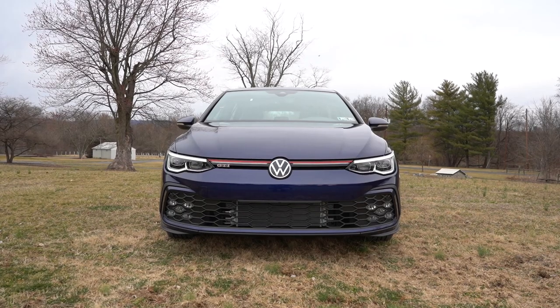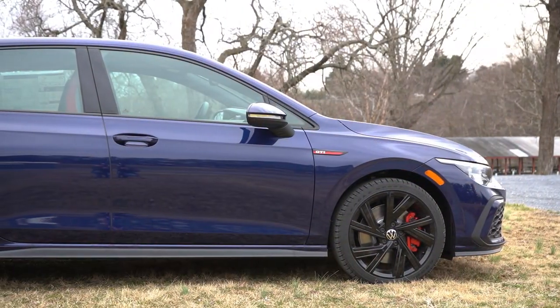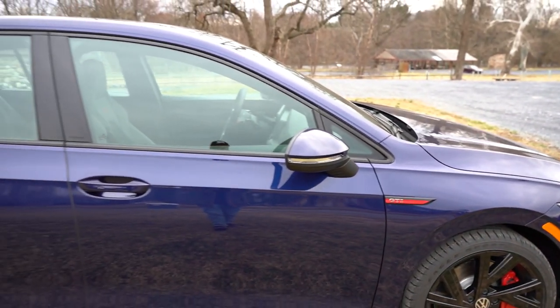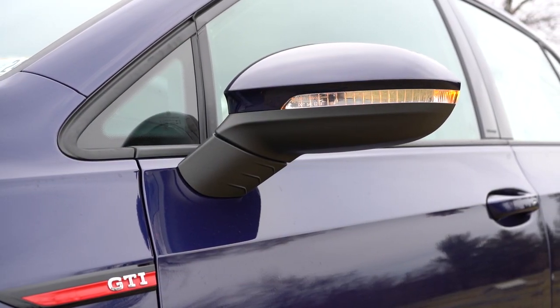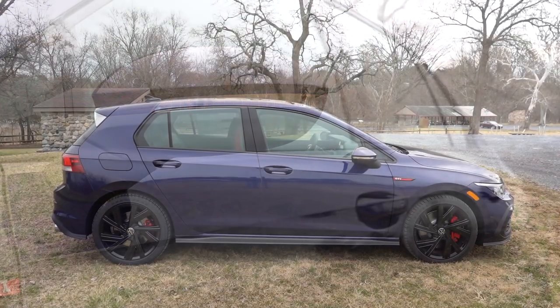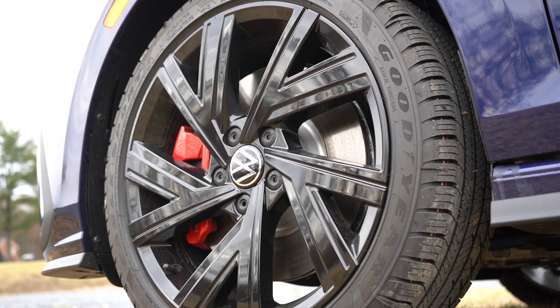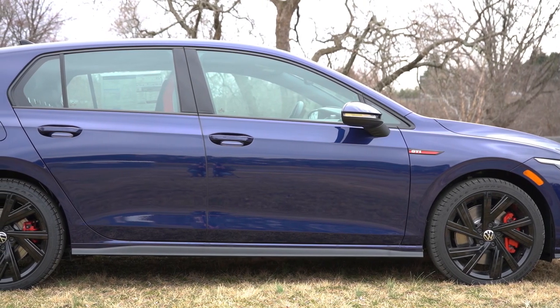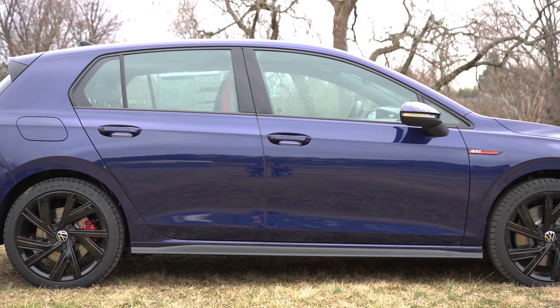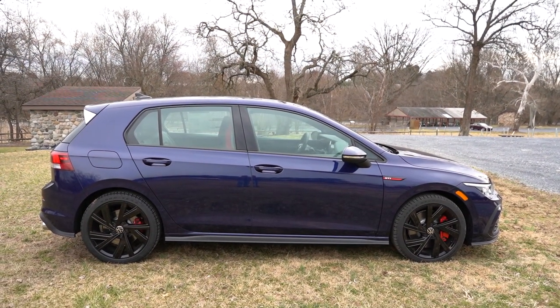Moving to the side: gloss black window surrounds come standard, and there's Volkswagen lettering etched into the doors — a nice touch. GTI badging is found on the front fenders. Side mirrors are body-colored, power-adjustable, heated, with LED integrated turn signals and puddle lights. Wheel configurations are 18-inch five-spoke alloys on the S and SE, or 19-inch black alloys with summer tires on the 40th Anniversary Edition and Autobahn. The 40th Anniversary Edition also adds special anniversary graphics along the side skirts.